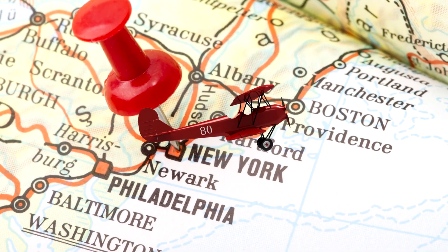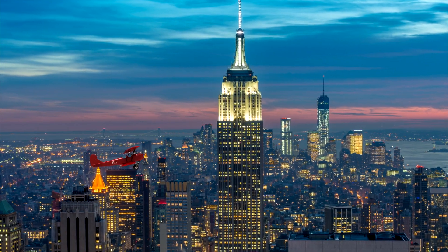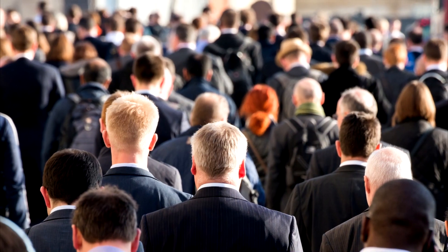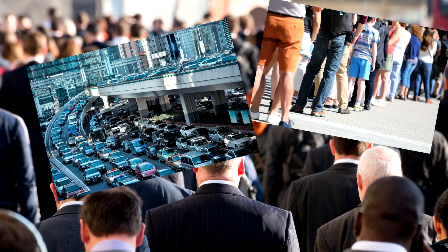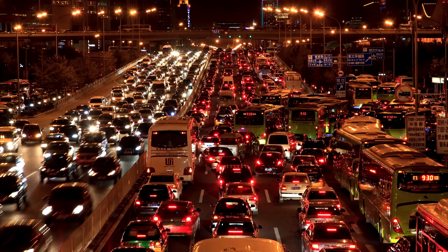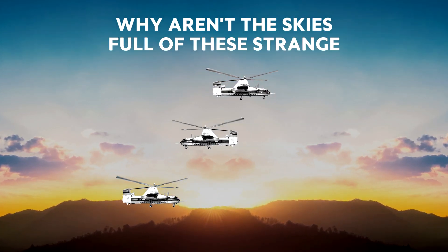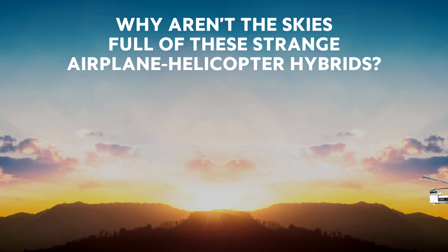Imagine an airplane that could take you from city to city, landing directly on top of the building that you wanted to visit. No more complicated commuting, queues or traffic jams. The Rotodyne was like a direct bus line high above the congested streets. But if it was so good, why aren't the skies full of these strange airplane-helicopter hybrids?